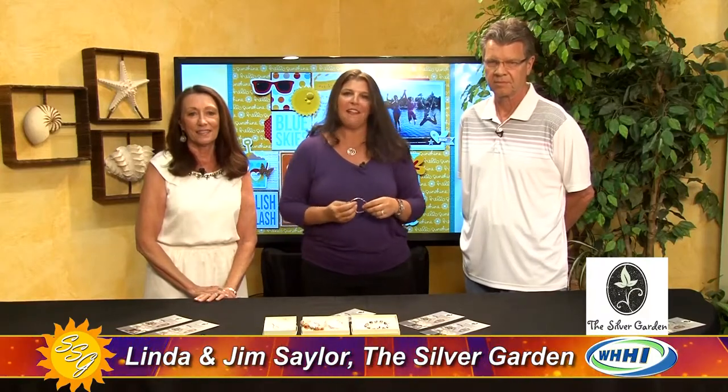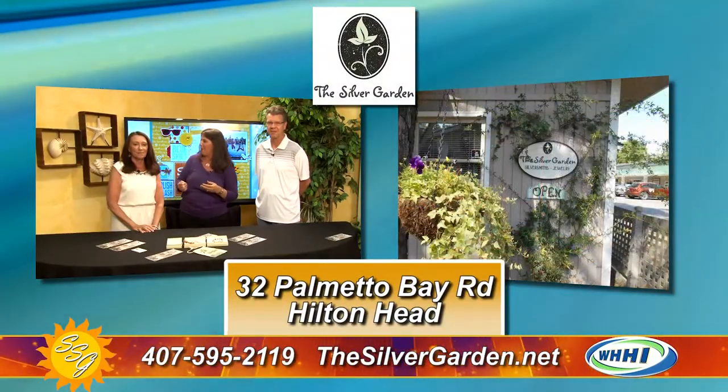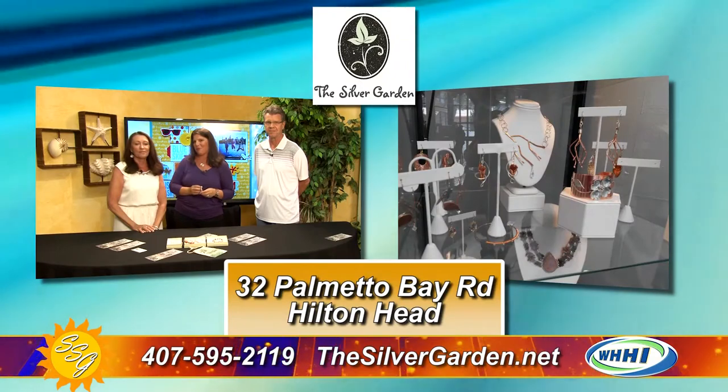We're here with Linda and Jim Saylor from the Silver Garden on Palmetto Bay Road in Hilton Head. I'm so glad you guys are here. It was so nice to meet you. I had the opportunity to stop at their shop today and it is just the most peaceful, relaxing little spot. You're going to find all kinds of things that you're not going to find in department stores. And according to their little sign outside, life is too short to wear department store jewelry.